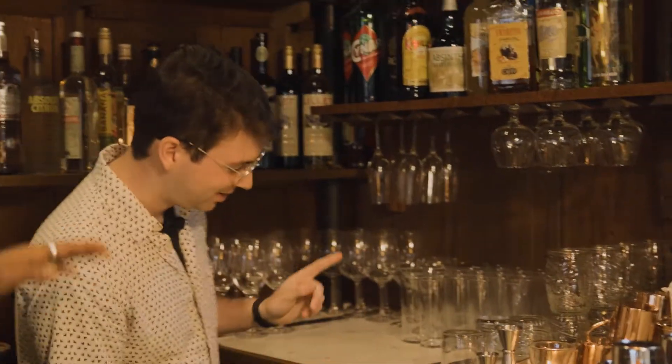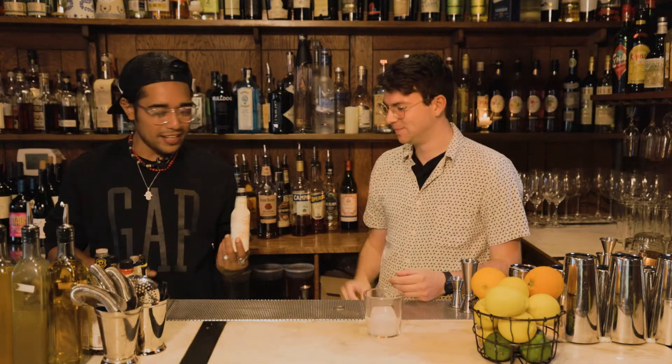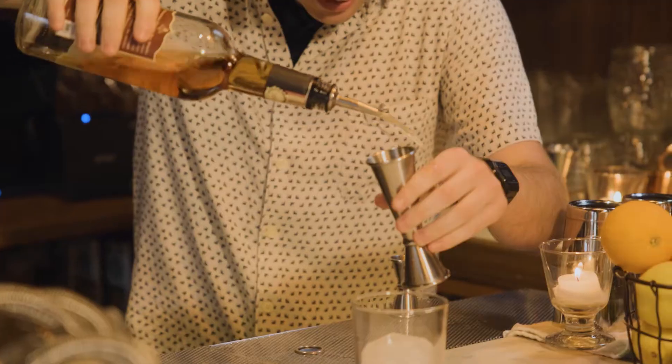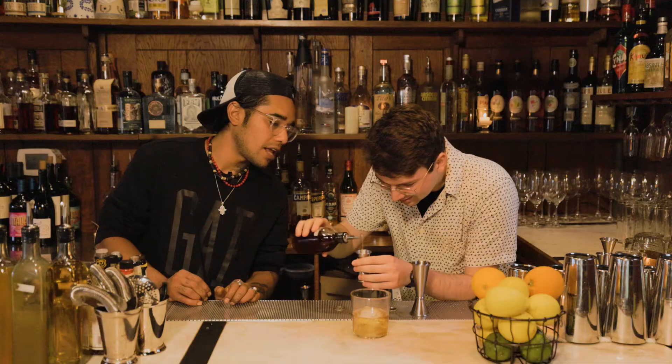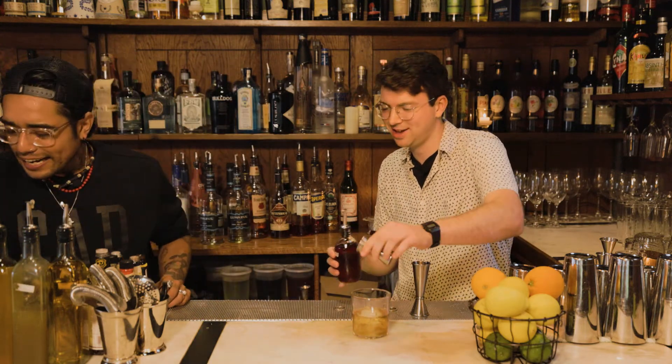I'm making this one entirely by myself. I put it in there. Add a dash of orange bitters — a dash, okay. Don't be shy. That's a little much — it's okay, my brother, a little extra here for you.